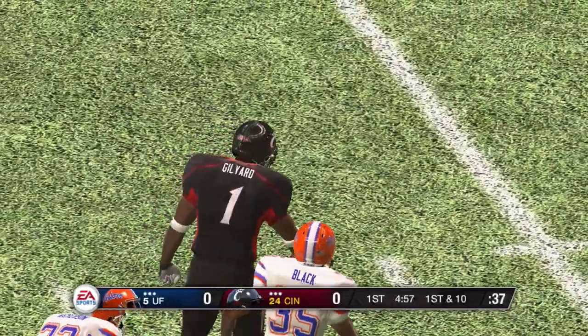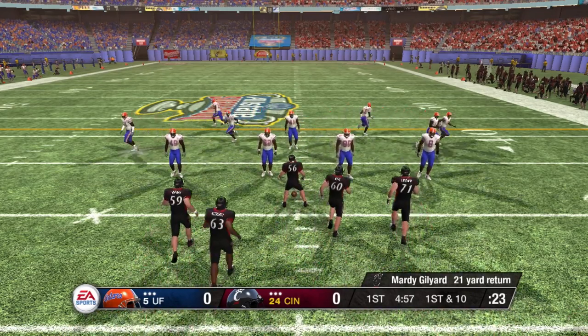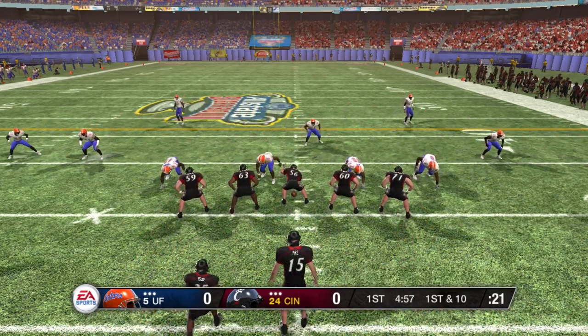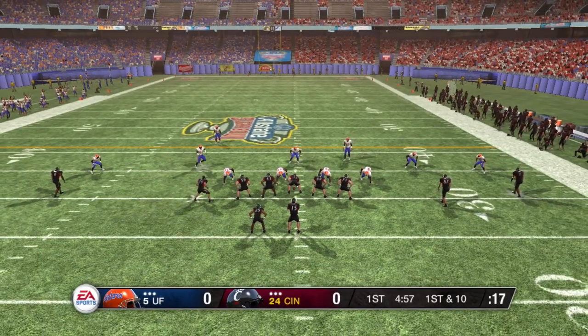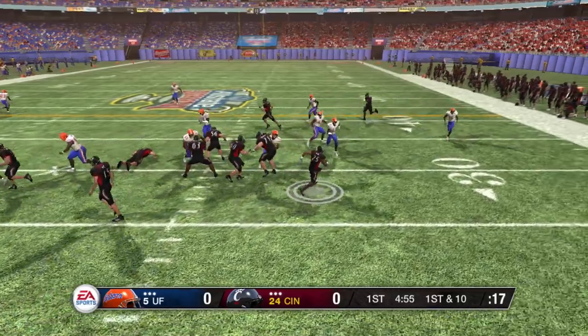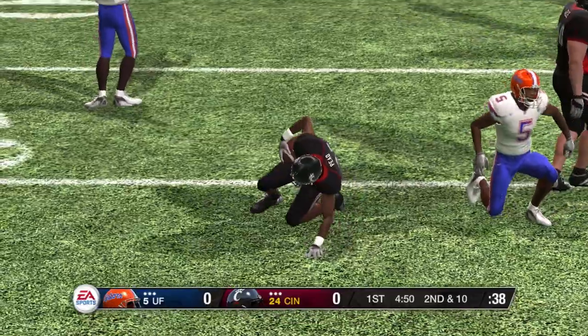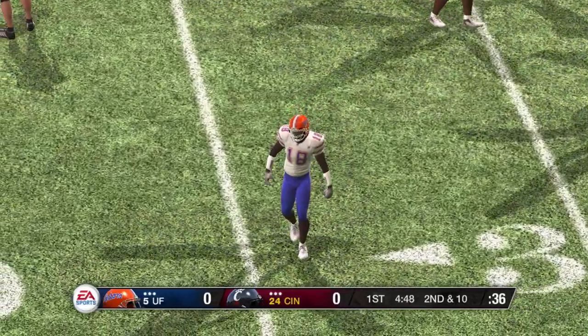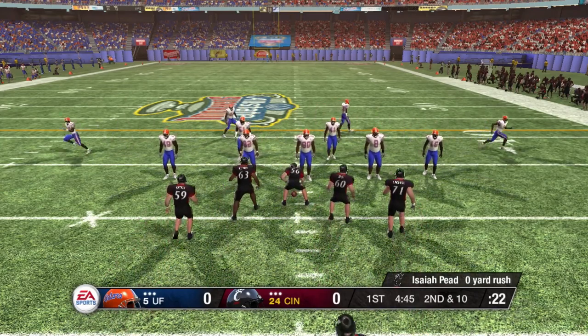Here comes the quarterback onto the field, set to lead this offense for the first time today. They line this one up in the shotgun, four wide receivers split out in the formation. And down he goes at the 32-yard line. That run picks up a yard, maybe less. It's second and ten, ball on the 32-yard line.